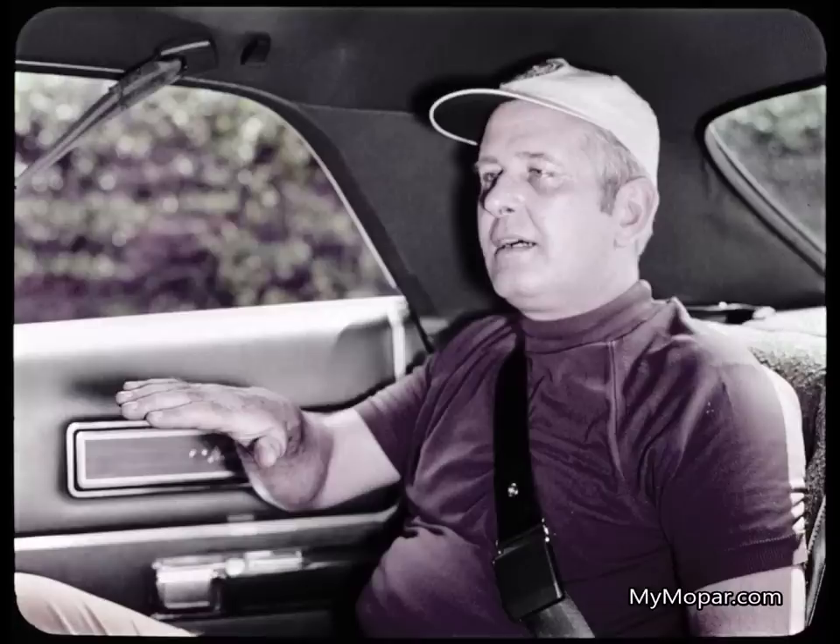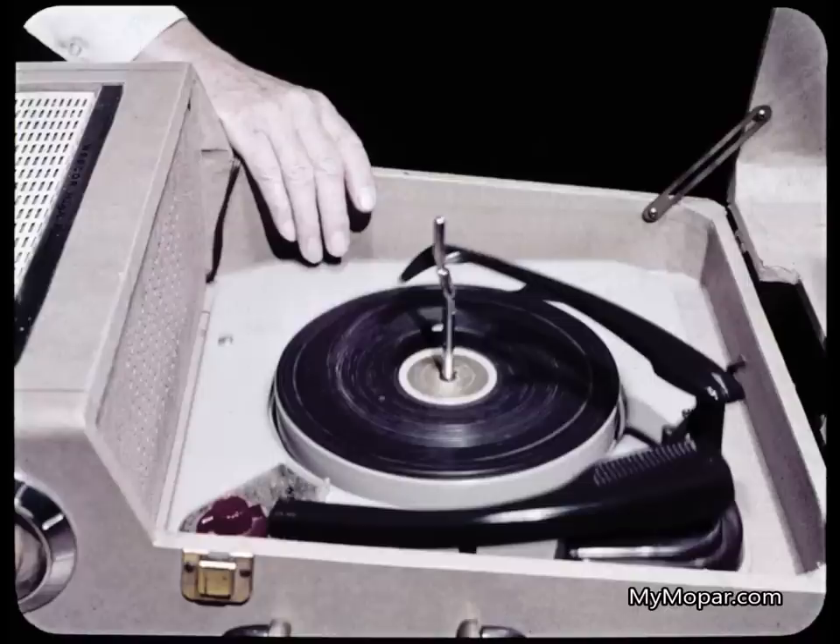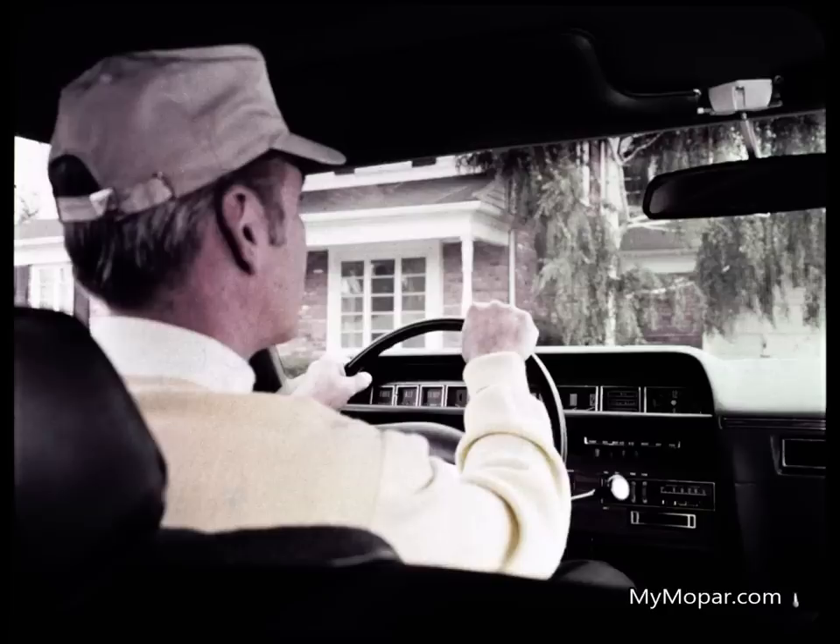Frank: 'I can understand how that cuts down on the noise and vibration, but there was something else — this Monaco didn't roll around like my Caddy does.' Jason: 'That's because Monaco uses torsion bars in front instead of coil springs, and leaf springs in the rear instead of coil springs. Coil springs give you the soft ride, but it's too soft for control on any kind of rough surface. Next time you think of it, give your record turntable a flip and watch how it quivers and shakes. Coil springs — great for the turntable.'